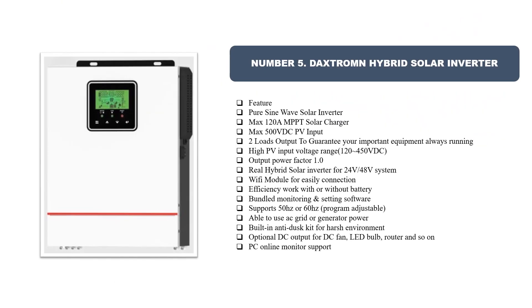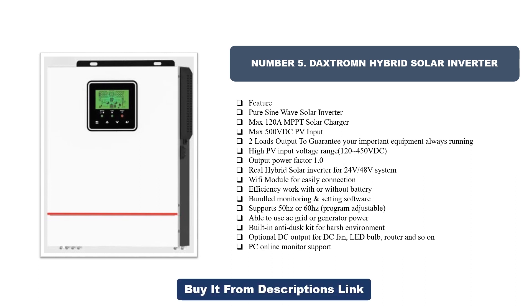Number five: Daxtrom hybrid solar inverter. Features: pure sine wave solar inverter, max 120A MPPT solar charger, max 500 VDC PV input, two load outputs to guarantee your important equipment always running. High PV input voltage range 12–450 VDC, output power factor 1.0. Real hybrid solar inverter for 24V/48V system. WiFi module for easy connection. Efficient — works with or without battery.